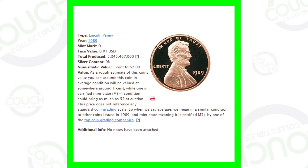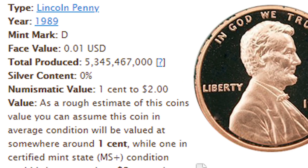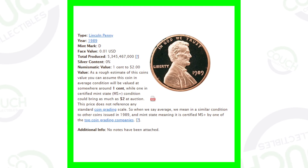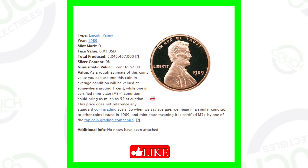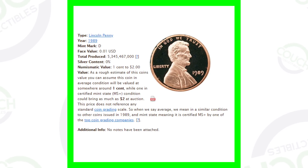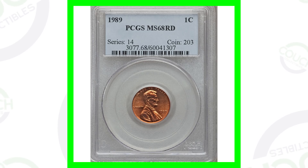First up, here we have a stock image showing how many they actually produced of the 1989-D Denver minted Lincoln penny. You can see they produced over 5 billion of those coins. This penny in the image is just a proof penny — it's not the one we're actually talking about in this video. We'll get to that in just a second. Over 5 billion produced, so what in the world could make these coins valuable?